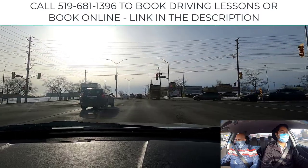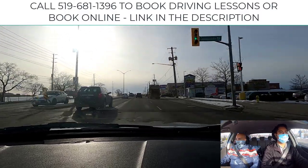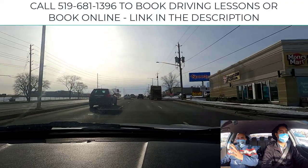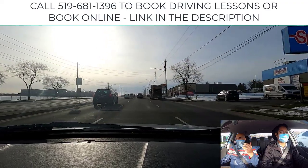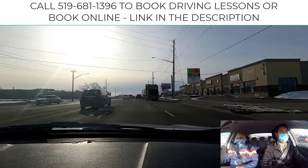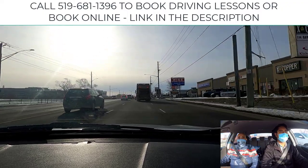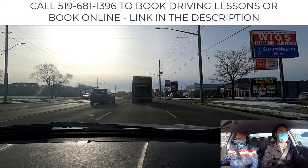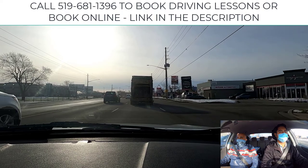Speed-wise, you're pretty solid. We encourage our students to stick within five over or five under the limit in preparation for the road test. Ten over, by today's Ministry standards, will probably get you failed on a road test — with rare exceptions.